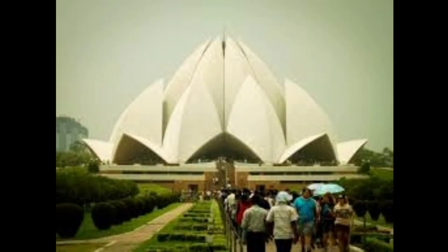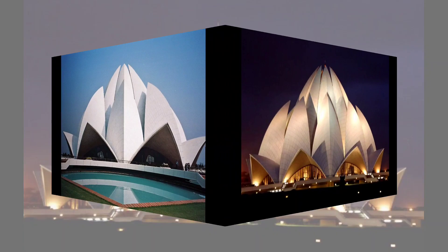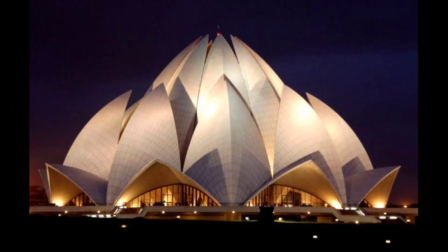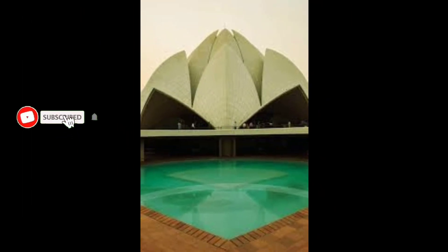The temple was finally opened to the public in 1986. It is about 40 meters long and is surrounded by nine ponds. It is especially beautiful at night when it is attractively lit. Built of concrete covered with white marble, the temple belongs to the Baha'i faith, which proclaims the unity of all people and religions.